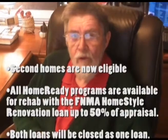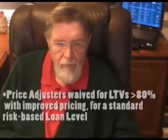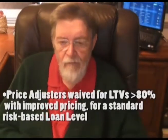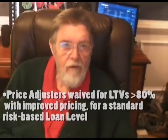Both loans will be closed as one loan. Price adjustments are waived for LTVs greater than 80%, with improved pricing for a standard risk-based loan.